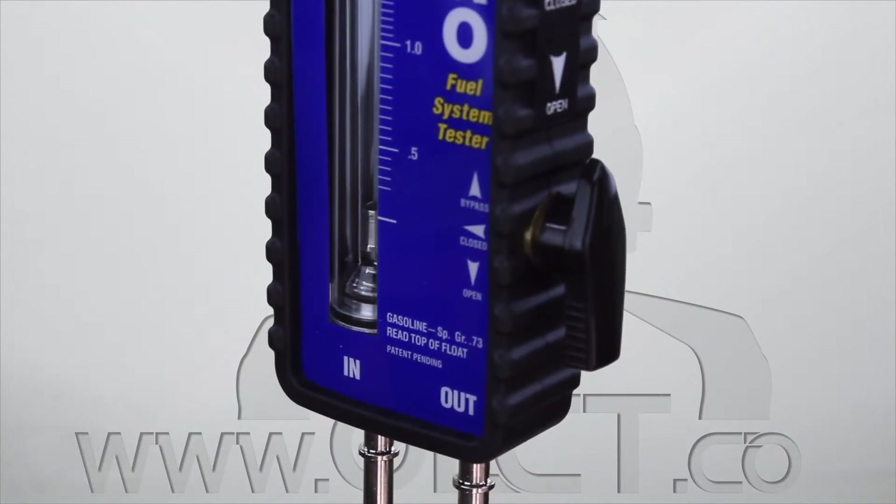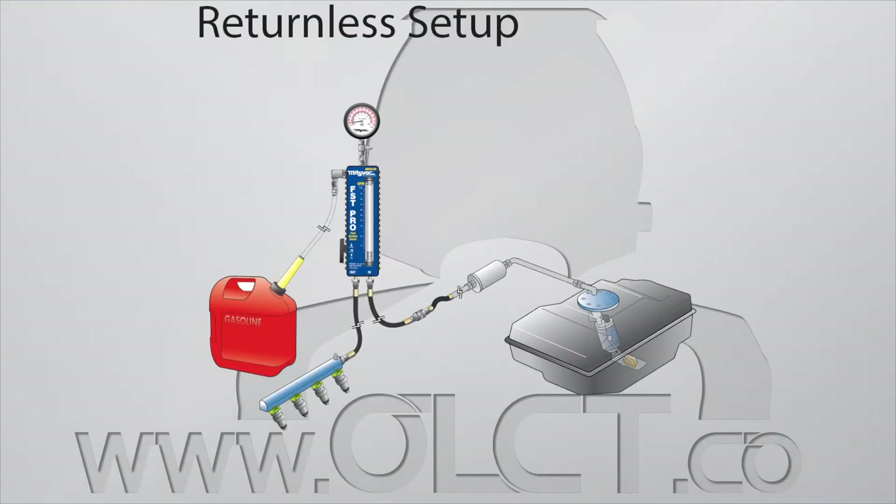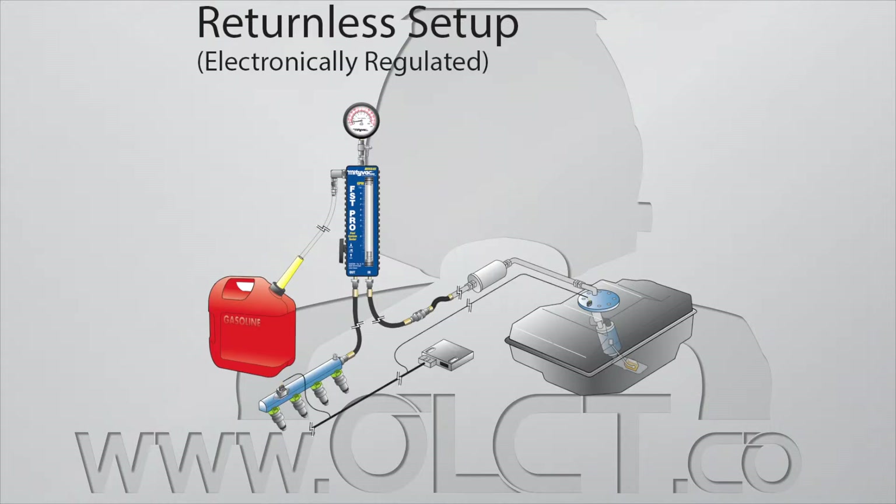The FST Pro can be installed in three configurations for testing all types of fuel systems. Mechanically regulated returnless installation provides idle pressure, peak flow and peak demand pressure. A second mechanically regulated returnless installation provides idle pressure, peak flow, peak demand pressure and peak demand flow.